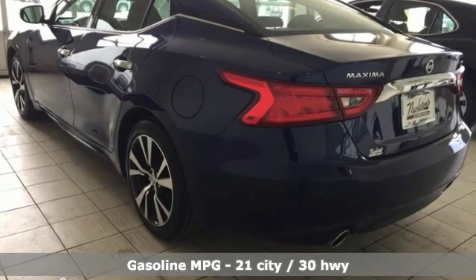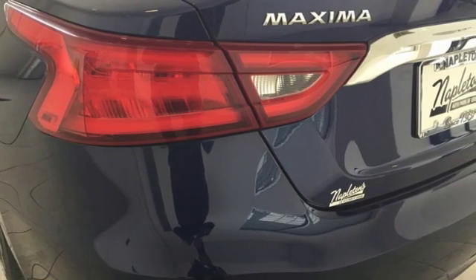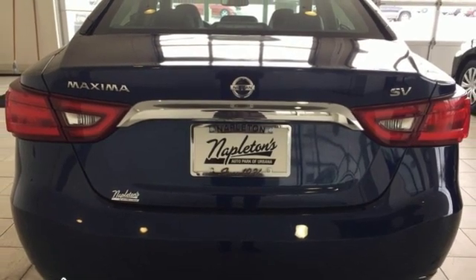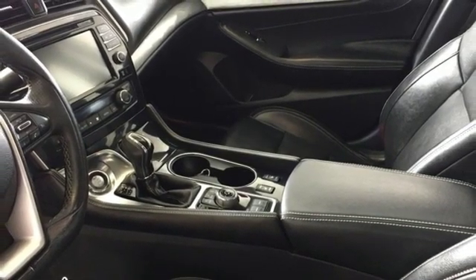It comes nicely equipped with features you'll love: streaming audio, doors and push button start proximity key, front heated leather bucket seats, auto-dimming rear view mirror, wireless phone connectivity, dual zone climate control, V6 engine, aluminum wheels, gas pressurized shocks, and power heated mirrors.